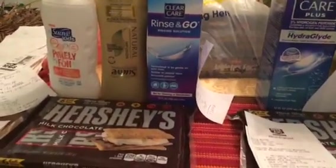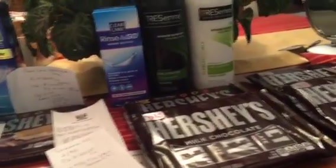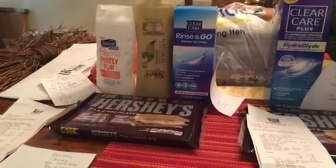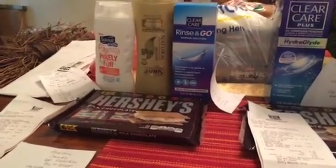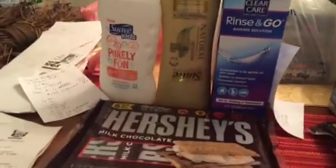I wanted to share with you the deals I got from Rite Aid. I have these grouped by how I did the transactions, and I'm going to start over here with this last one. I did use three different cards on these transactions, so keep that in mind.